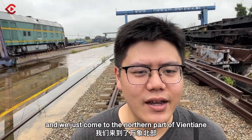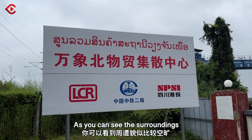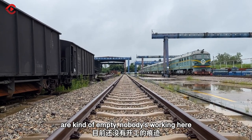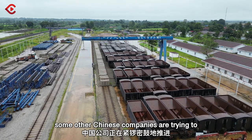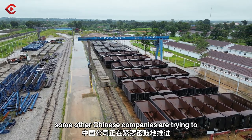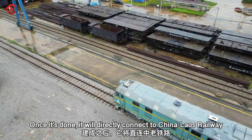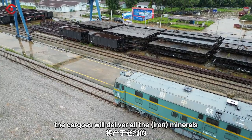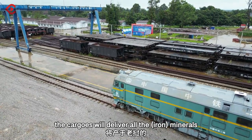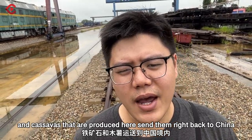It's a new morning and we've come to the northern part of Vientiane. As you can see, the surroundings are kind of empty — nobody's working here, but don't worry. A Chinese company, along with some other Chinese companies, are working on a logistics distribution center. Once it's done, it will be directly connected to the China-Laos Railway. The cargoes will deliver all the minerals and cassava that are produced here and send them right back to China.